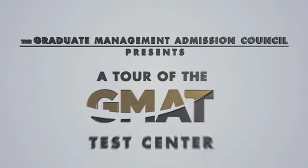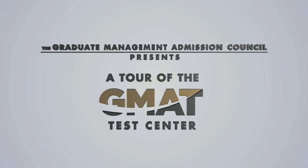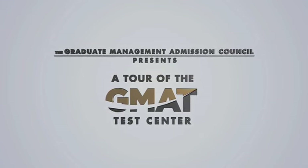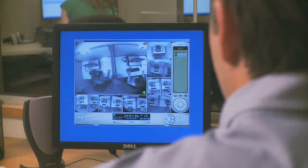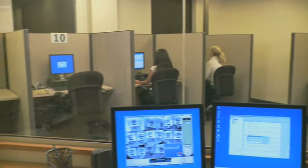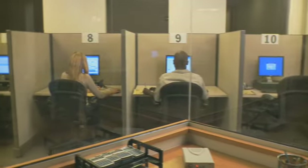Thank you for your interest in the Graduate Management Admission Test, and welcome to this video overview of what you will experience when you come to one of our testing centers to take the exam. We follow a carefully designed set of procedures to ensure that everybody who takes the GMAT experiences the same comfortable, secure, and distraction-free testing environment. This video will familiarize you with those procedures and give you an up-close look at an actual testing center.